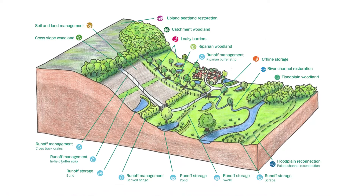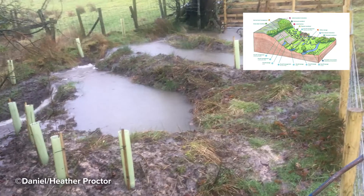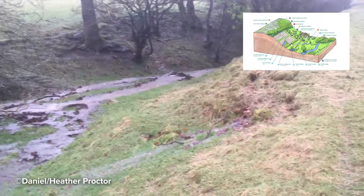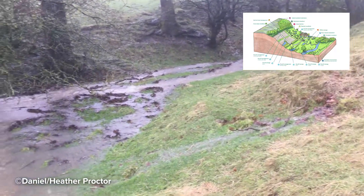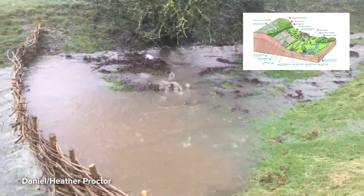This diagram shows the range of interventions across a catchment. It can involve planting woodland, managing overland runoff and restoring our rivers by working with hydrological processes to increase evaporation, store water and slow runoff and flow in rivers.